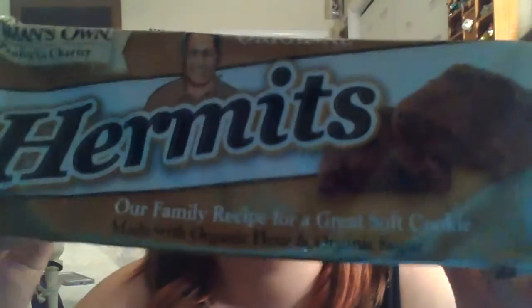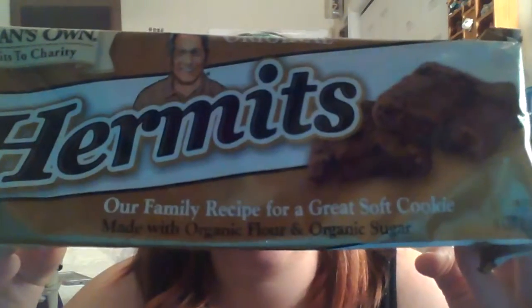They also sent the hermits — they are made with real organic molasses and are a soft cookie. The first time I tried these I didn't like them, which is why they're still sealed, but I'll try them again. More than likely I'm still not going to like them, but I will try them anyway. If I don't like something I try it again, and if I don't like it the second time, I let it go.